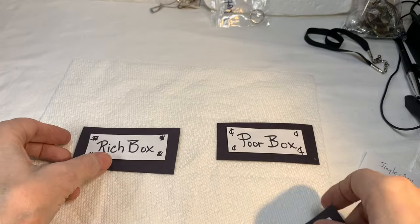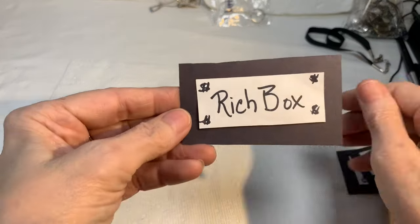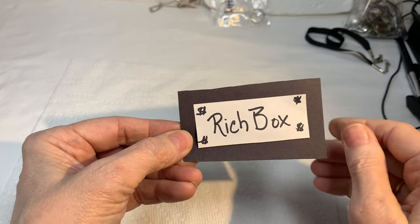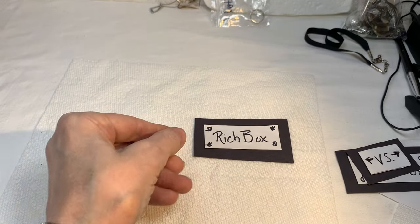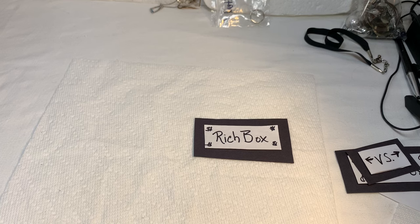As usual, we start with the Rich Box, I pull some jewelry out of that box, and we take a look at it. And then we compare it with what I take out of the Porn Box.